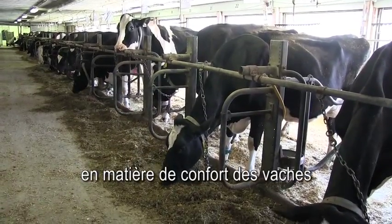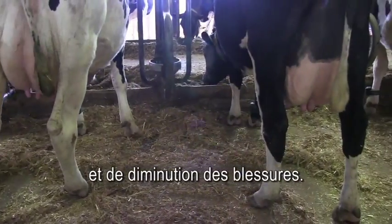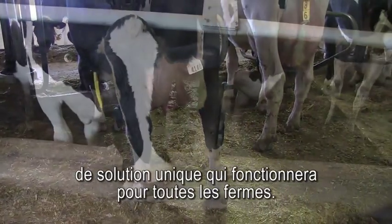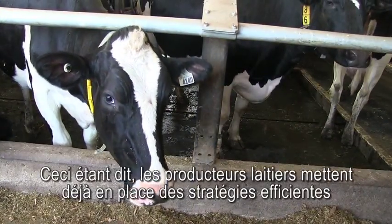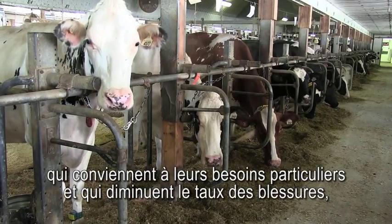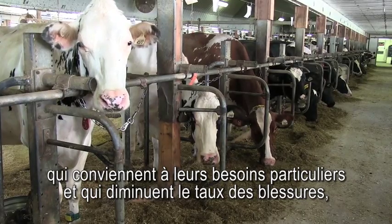Researchers found that bedding is a major factor in ensuring cow comfort and minimizing injuries. But they stress there is no single solution that will work for every farm. That said, cost-effective strategies to suit individual needs and lower injury rates are being implemented by dairy farmers like Nathan Becker.